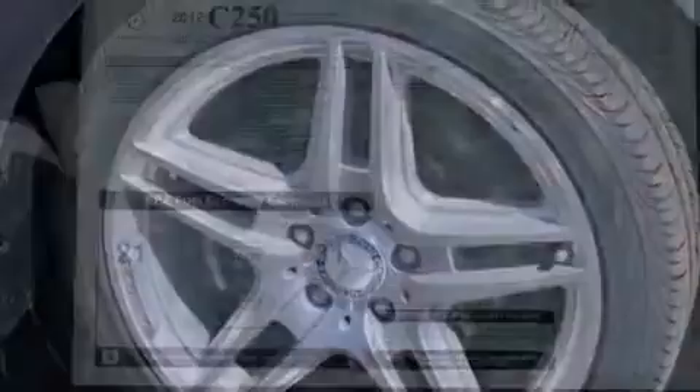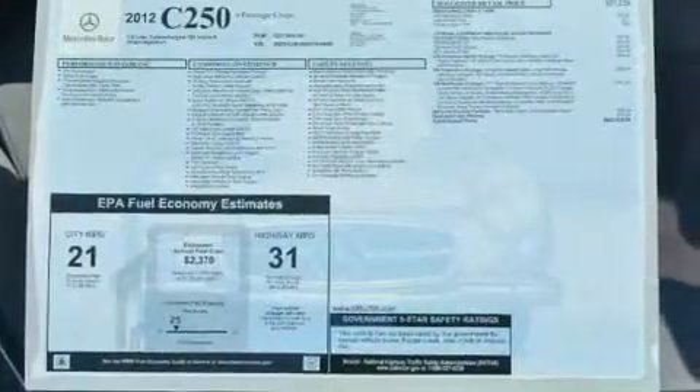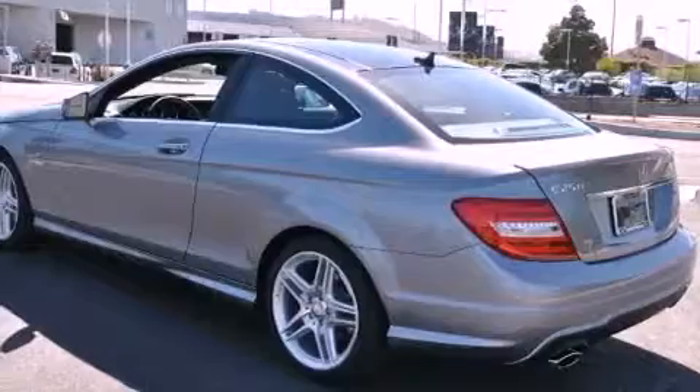The heated seats can warm you up in seconds, keeping you and your passengers comfortable the whole trip. With an EPA estimated rating of 31 miles per gallon on the highway, this vehicle is clearly a fuel-efficient choice.